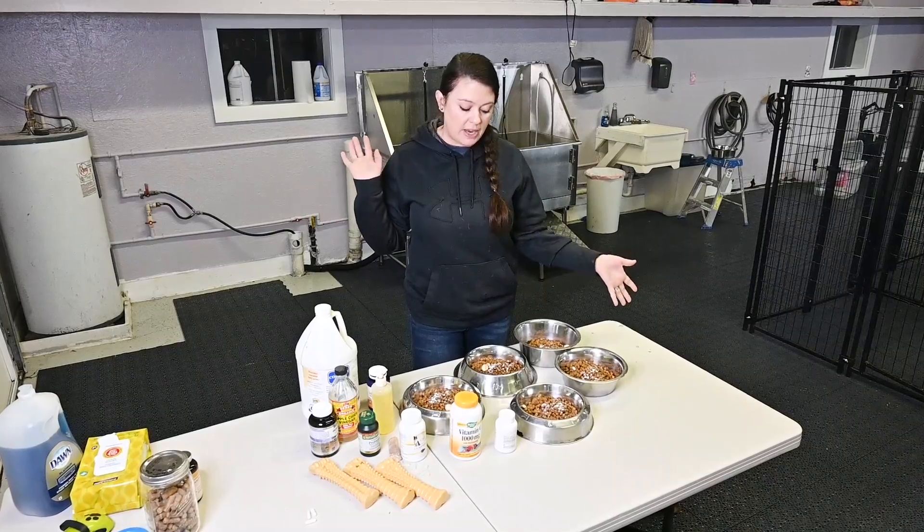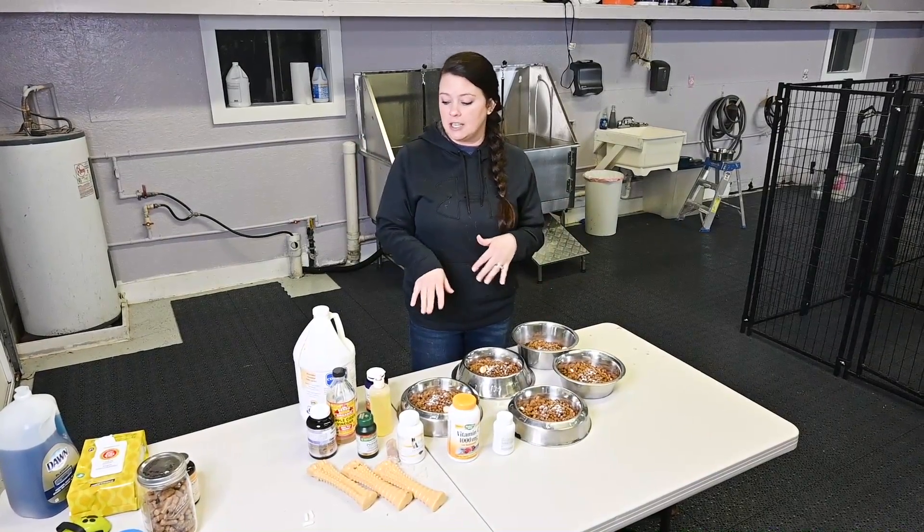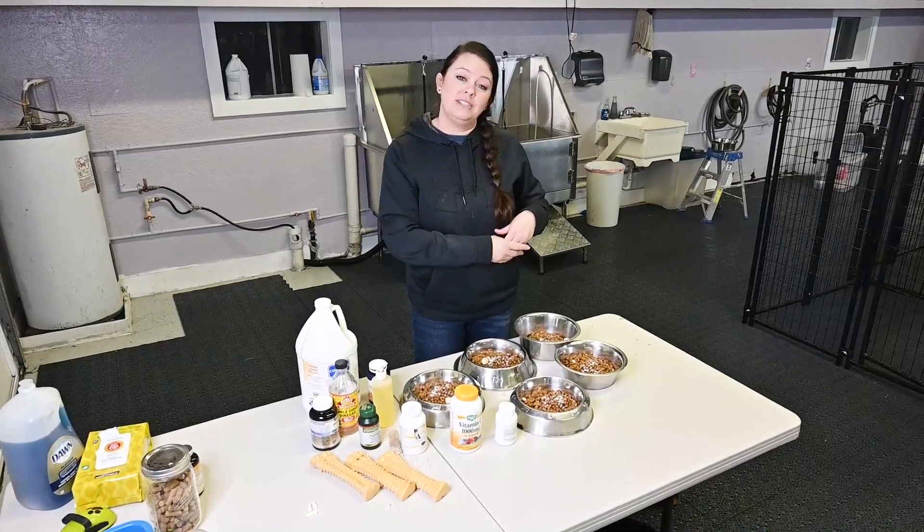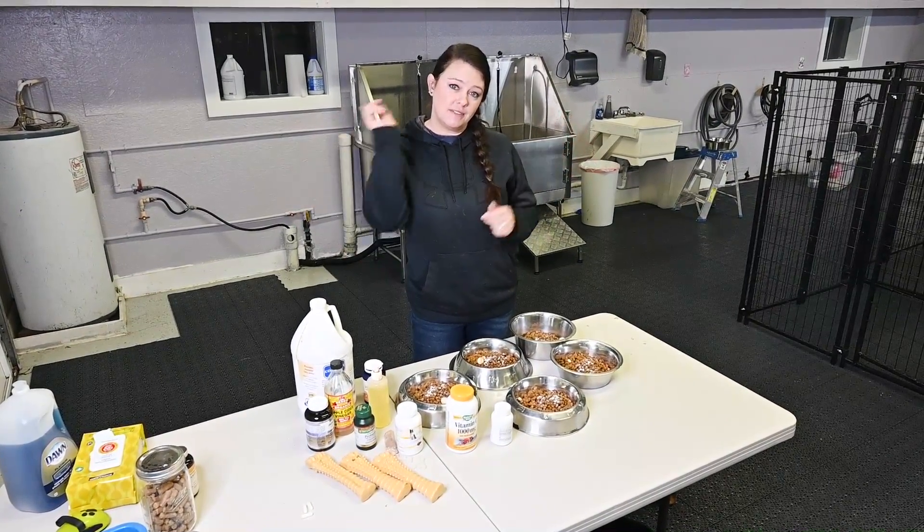I'm going to go back through and finish putting the vitamins on that I didn't while I was talking to you guys, and then get our bullies fed. Thanks for watching — I will see you next time.